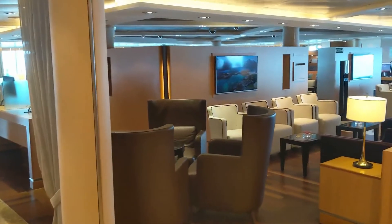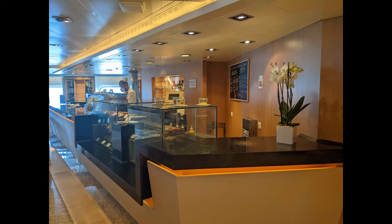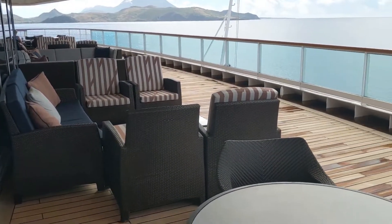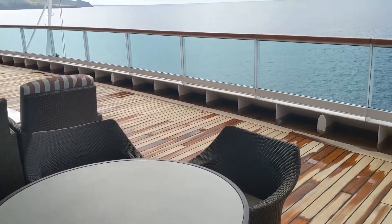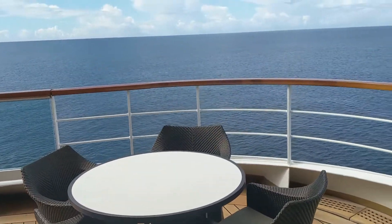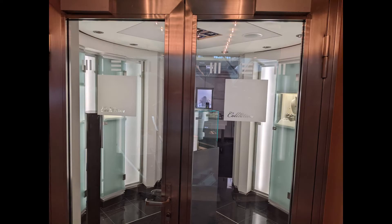Heading up to deck seven, you'll find guest services as well as the coffee shop. We had the best Americanos of my life here — they were so good. If you keep going back to the aft of the ship, there's some more outdoor seating. We would get our coffees and then head out here in the morning and just take a look around because we had just pulled into a new Caribbean island. Also on deck seven are some shops — just a couple in case you needed souvenirs or had left something behind. Very high-end luxury options.